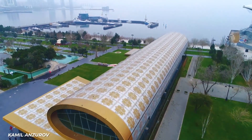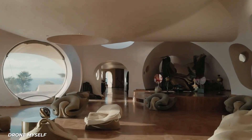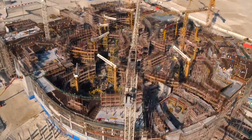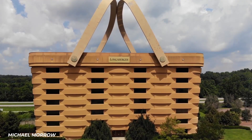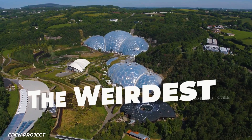Whether it's a building shaped like a rolled-up carpet or one shaped like an egg, when architects, builders, and other creatives decide to let their imagination run wild, the results can be amazing. Stick around as I take you through the weirdest buildings in the world.